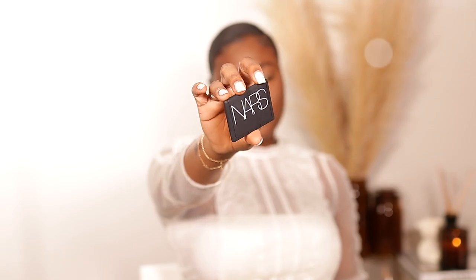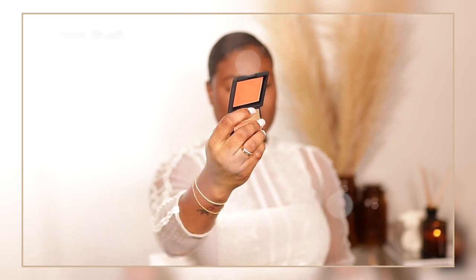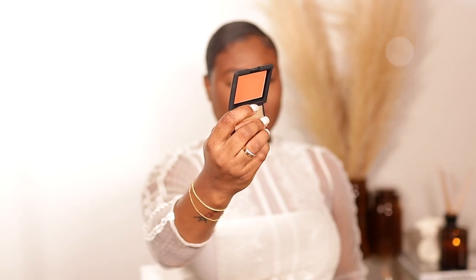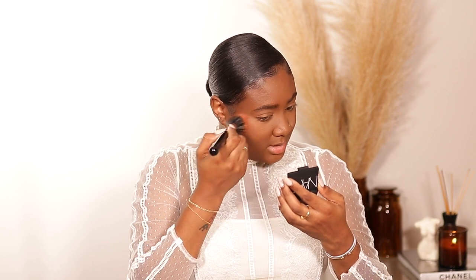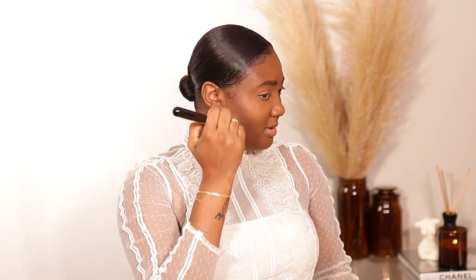Next I'm going to do blush using NARS Taj Mahal. I can only find this shade on nars.com — it's not on Sephora — but it's a beautiful deep orange terracotta kind of shade. It looks like gold on my skin — it has a little sheen that highlights you. This is my first time using it and I really like it; it's like a blush and a highlight mixed in one.